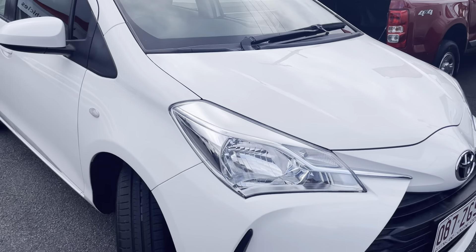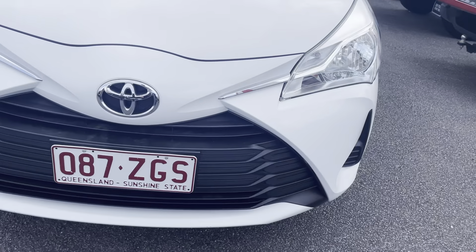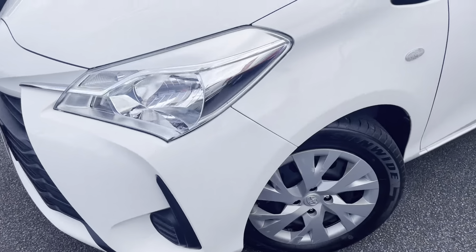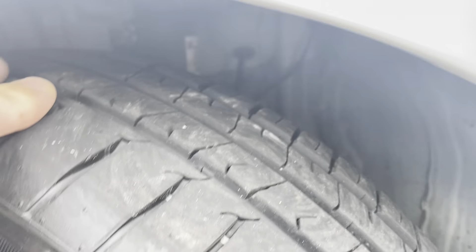As you can see all along the bonnet here is all in really good condition. All along the front of the vehicle is in really good condition as well — you don't have any stone chips or anything like that. As you can see there's still plenty of tread left on your front passenger side tyre.